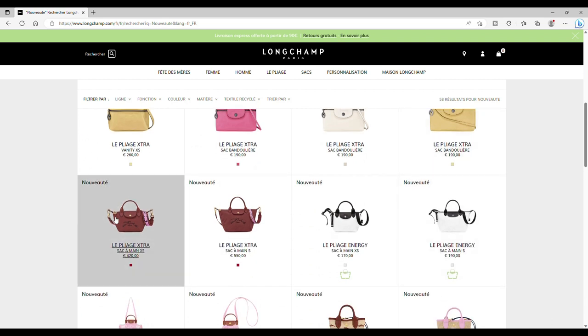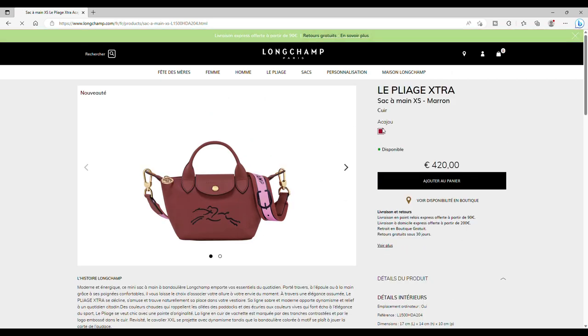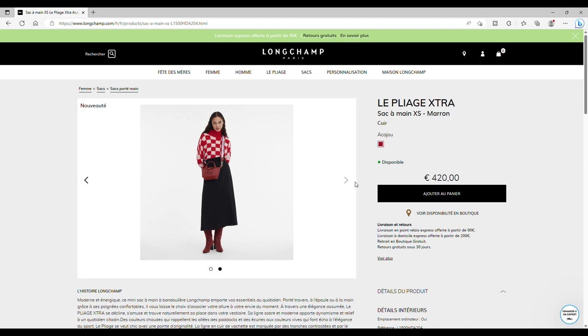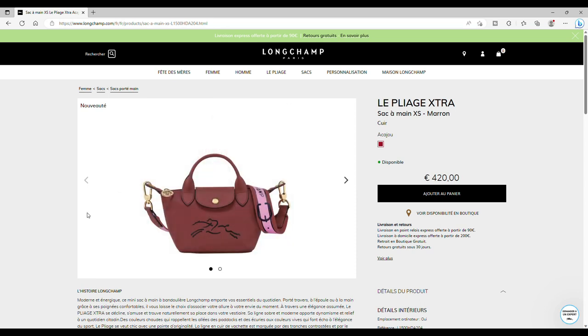Ensuite, un tout nouveau sac: le Pliage Extra sac à main XS avec le nouveau coloris acajou. C'est une belle couleur — le design est beau, on ne va pas se mentir. Je ne pense pas que le logo soit brodé; je pense qu'il a été fait à chaud ou que c'est un dessin peint. Il y a une nouvelle bandoulière plutôt jolie avec une touche de rose. Juste le prix me fait grincer des dents: 420 euros pour un sac XS. Pour mémoire, les tout premiers XS étaient encore à 290 euros il n'y a pas longtemps.